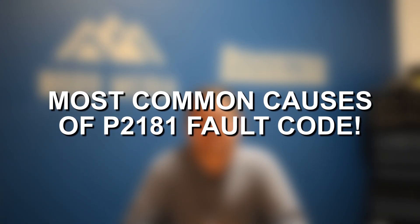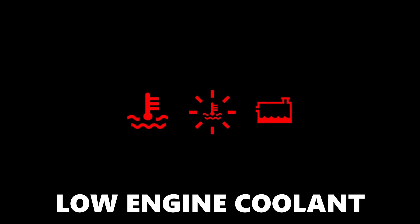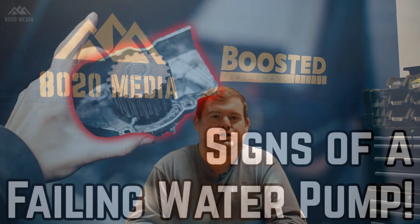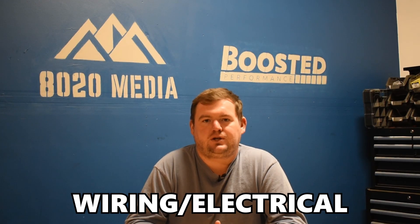Moving on to the most common causes of Fault Code P2181 — this is a somewhat lengthy list, as any potential issues with the cooling system that would cause performance issues could be the cause of this fault code. Number one, low engine coolant is a common cause. You may also have a faulty engine thermostat, issues with your cooling fan, potentially issues with the water pump, as well as the engine coolant temperature sensor. And lastly, any kind of wiring or electrical issues.